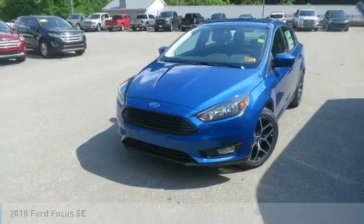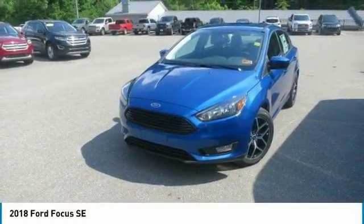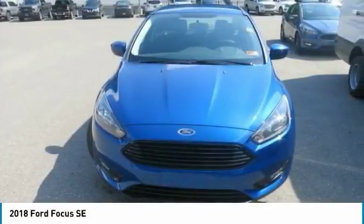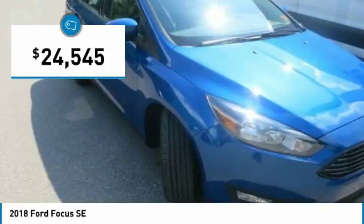2018 Ford Focus — finding the one you want is no easy task. All models are sleek, sporty, and designed to attract attention. If there's one word that sums up the Focus driving experience, it would be fun.